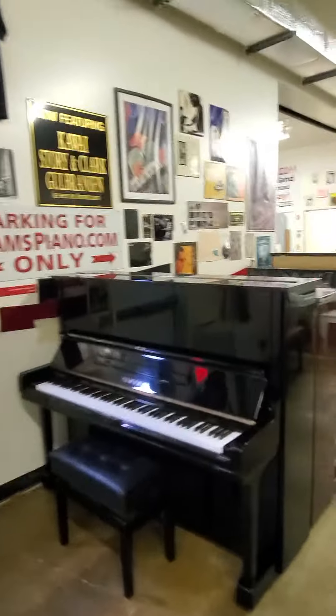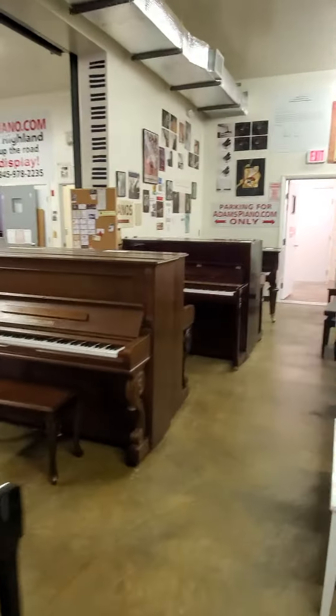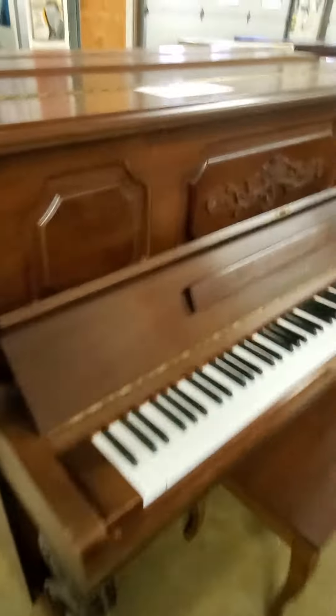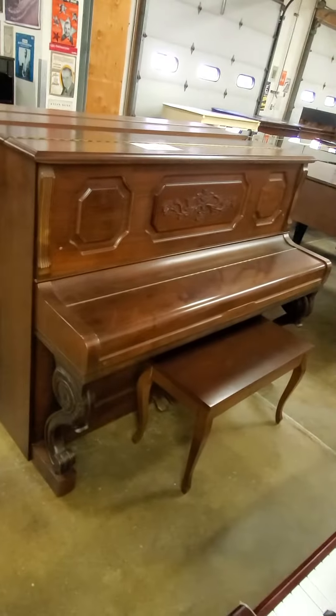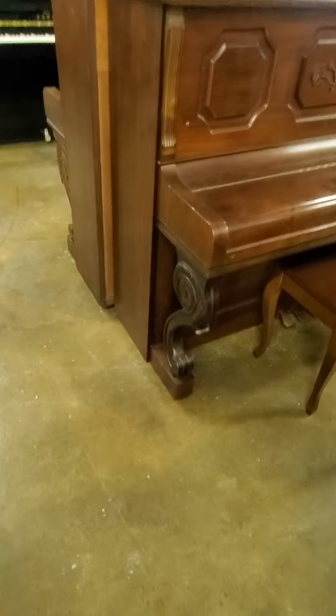We have not only pianos for every conceivable piano player — student, teacher — but from a furniture standpoint, here's one, for example, which is most unusual. This is a young Chang. It looks like an old piano, but it's a modern piano with an older style cabinet. Look at those beautiful legs, by the way.